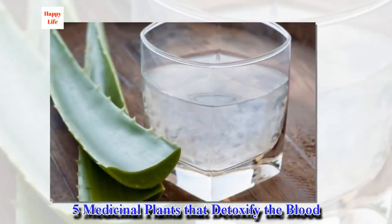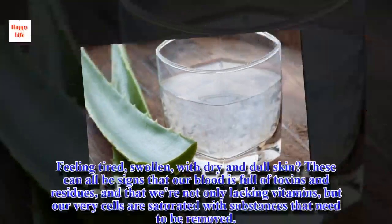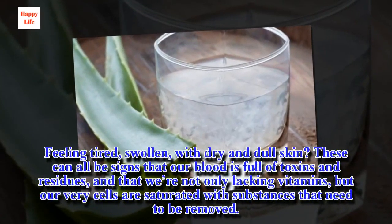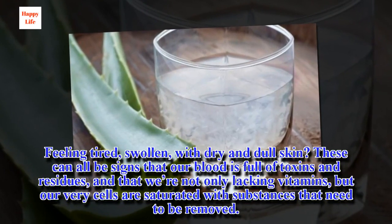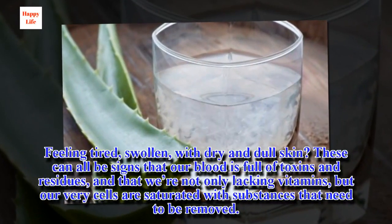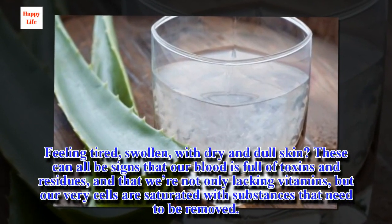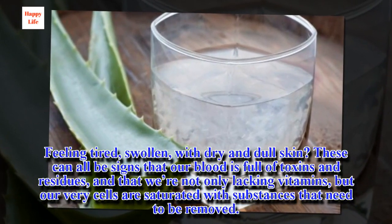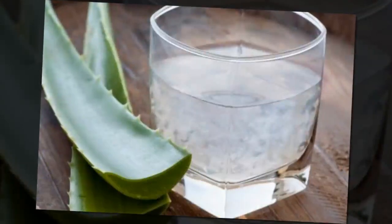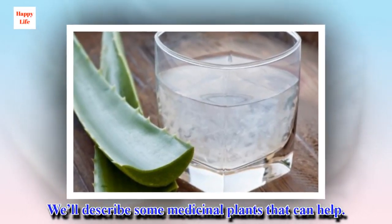5 Medicinal Plants That Detoxify The Blood. Feeling tired, swollen, with dry and dull skin? These can all be signs that our blood is full of toxins and residues, and that we're not only lacking vitamins, but our very cells are saturated with substances that need to be removed. We'll describe some medicinal plants that can help.